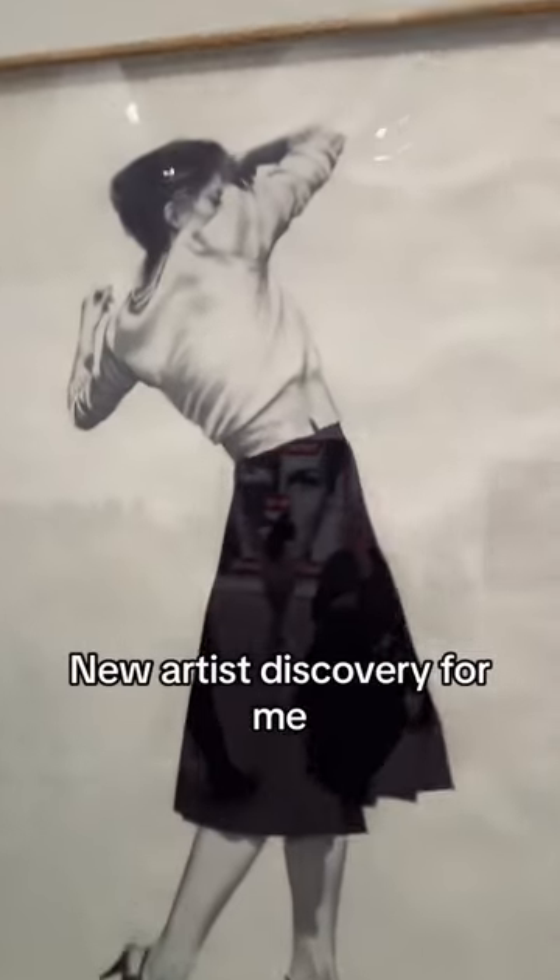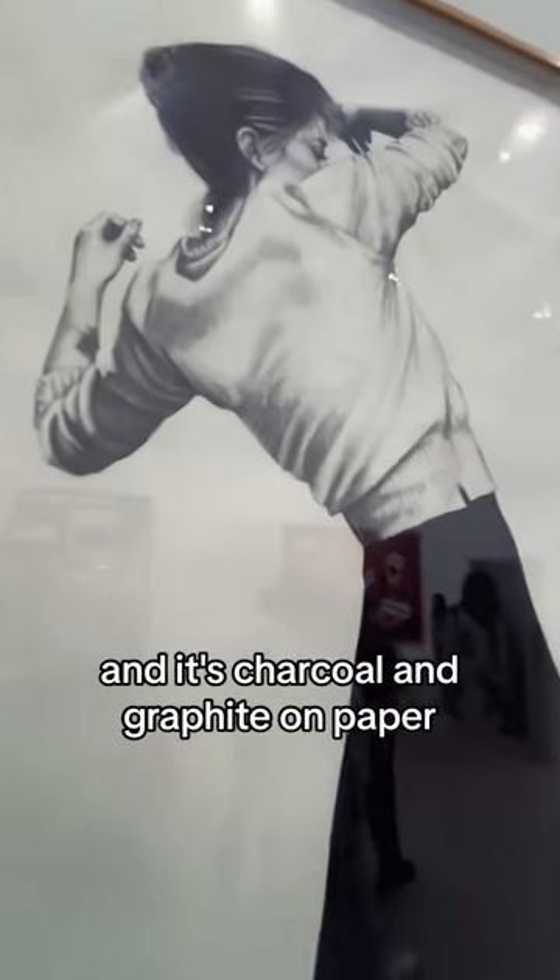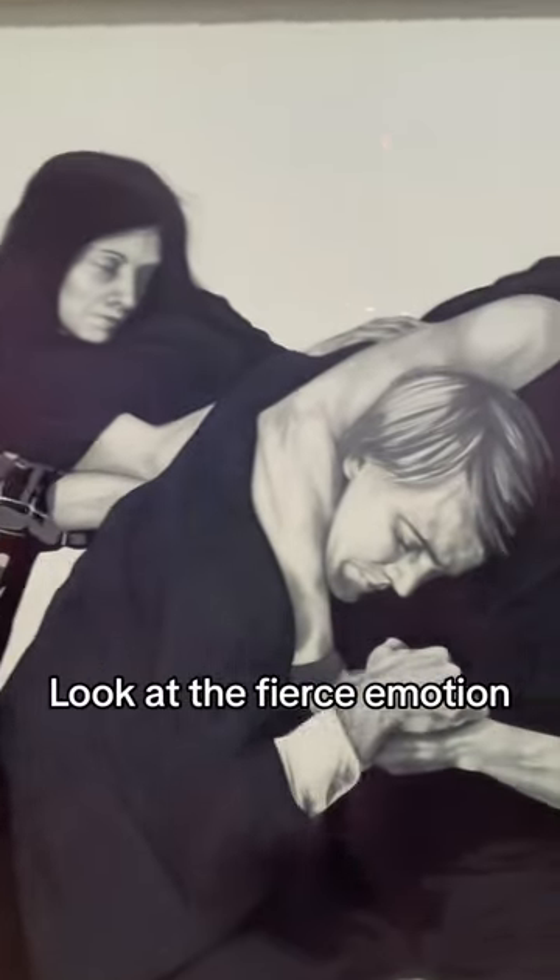A new artist discovery for me is Robert Longo — charcoal and graphite on paper. Another one by Robert Longo. Look at the fierce emotion.